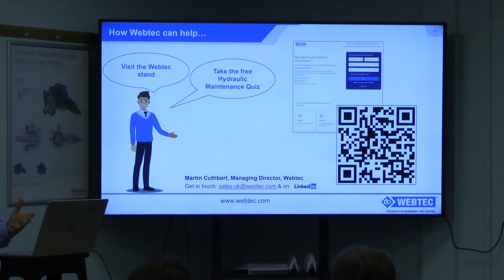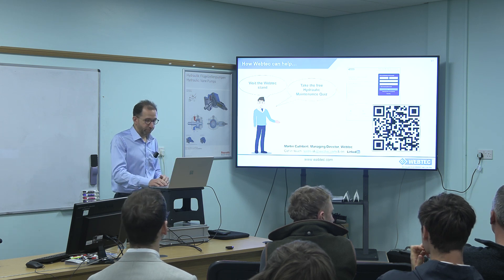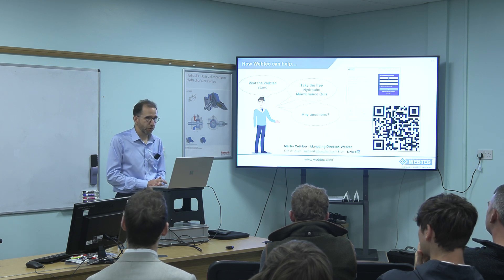We have a little maintenance quiz on our website which asks you some questions about what you do and gives you a score on how effective you are at reactive, preventive, proactive, and predictive maintenance in your own business. It feeds through to some training resources. We're also next door in the pavilion if you want to look at any of the products.